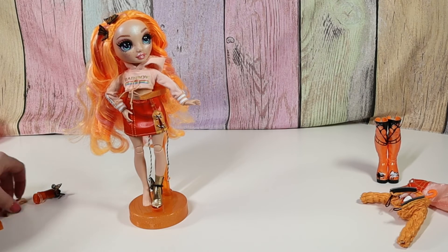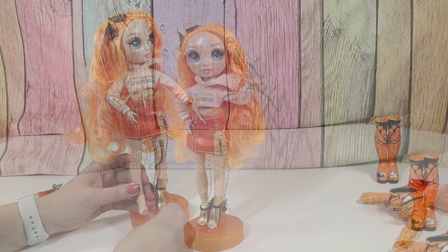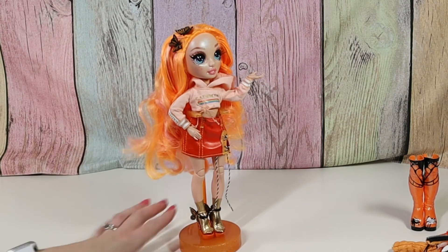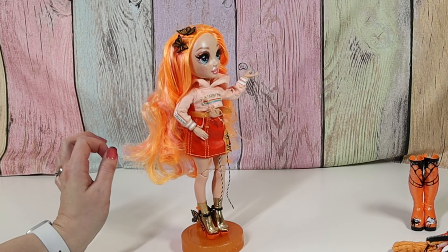So you guys, that was not too bad putting on the socks and the shoes — I was kind of worried. Okay, so here's Poppy Rowan in her second outfit. Super glad that the socks were easy to put on. I think her first outfit is my favorite. These shoes are super cute and I love that they have the butterflies, but I think the rain boots are still my favorite.